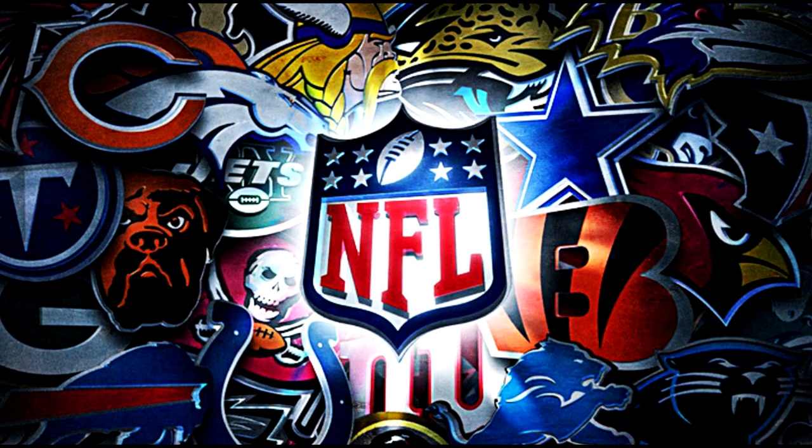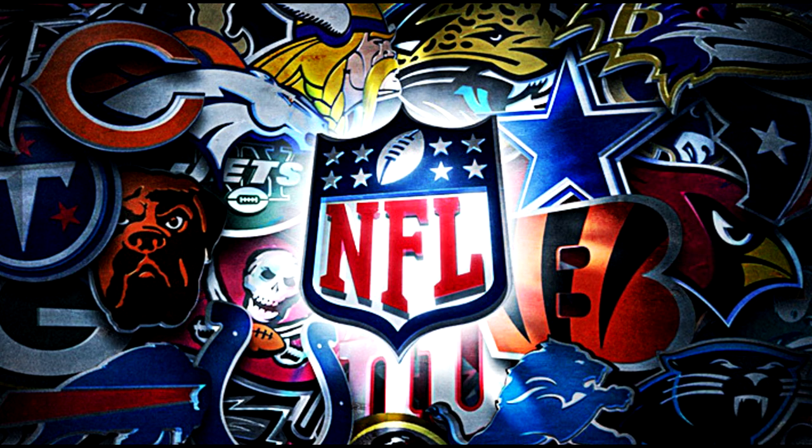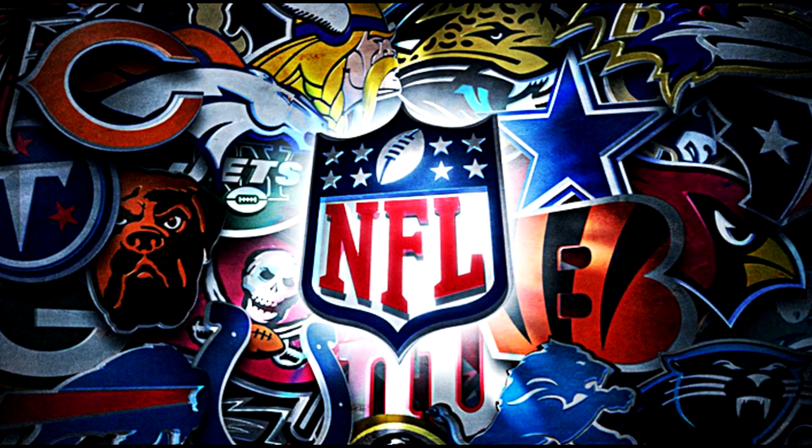Last but not least, it's the Washington Redskins — this is just an arrow, or maybe a spear, supposed to represent Native Americans from the time period. At least it has the right color scheme. Very basic, very simple — like all these logos. Thanks for watching guys, make sure you like and subscribe and check out one of these videos on screen.